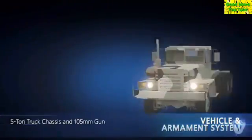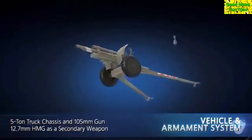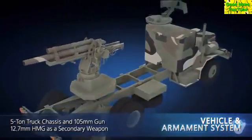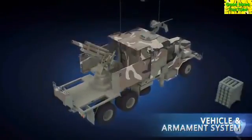The vehicle and armament system utilizes a 5-ton truck chassis, a 105mm towed artillery piece, and a 12.7mm heavy machine gun as a secondary weapon, which are already deployed in the ROK Army.